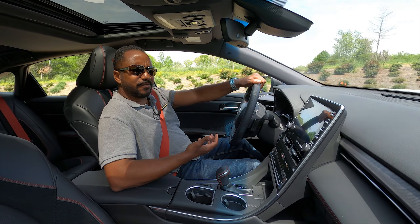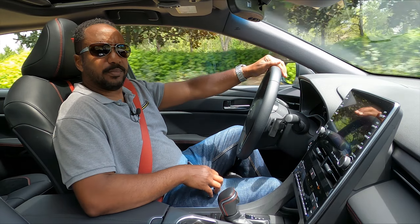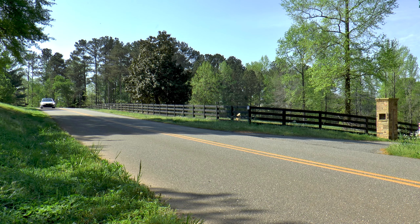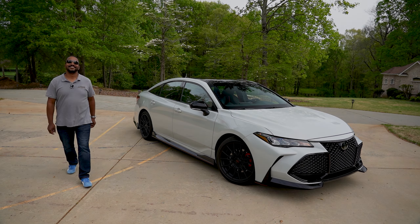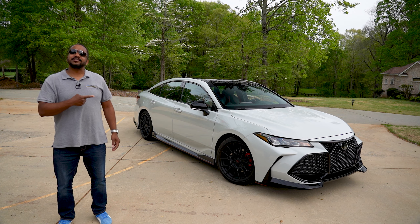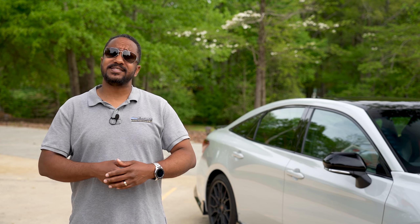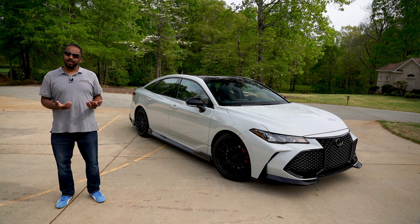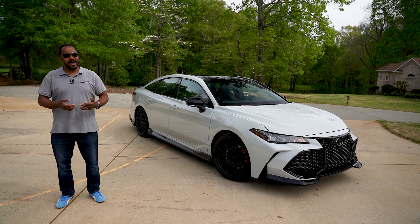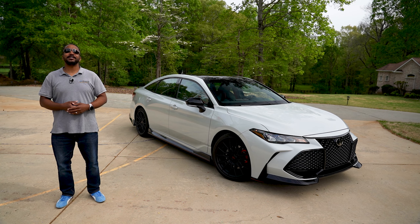At the end of the day, this Avalon TRD is a car that no one expected. And while, like the Camry TRD, there are things that could be improved, it's not the best handling car that Toyota makes — but it's hands down the best handling Avalon by far. If you like this video, give it a thumbs up, and let us know if you were caught off guard by this Avalon TRD package in the comments below. If you haven't subscribed already, hit that bell icon so you don't miss what's coming up next. I'm Chris from Auto Academics — thanks for watching.